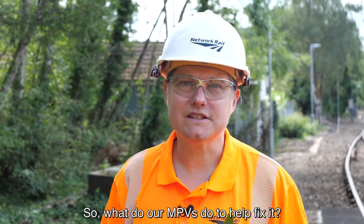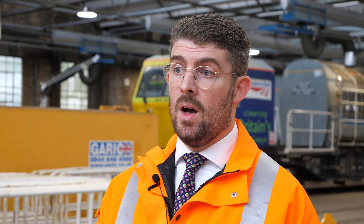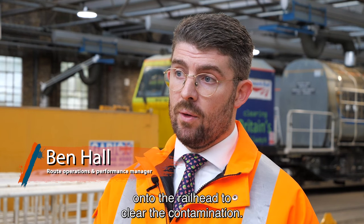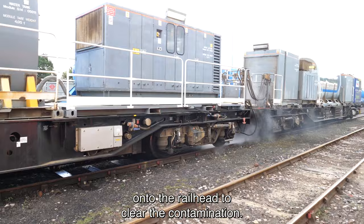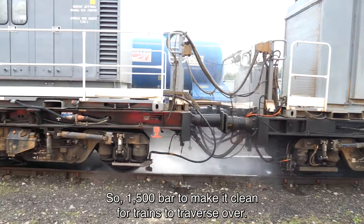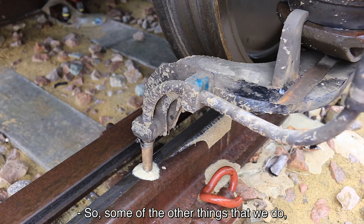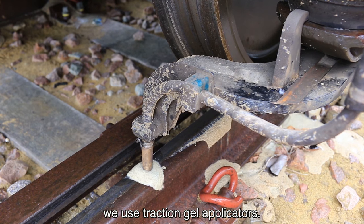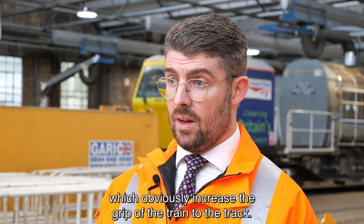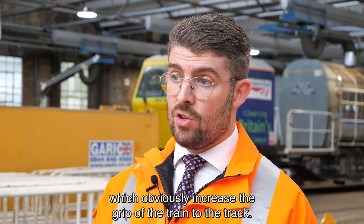So what do our MPVs do to help fix it? The MPVs essentially blast really high-pressure water onto the railhead to clear the contamination — 1,500 bar — to make it clean for trains to traverse over. We also use traction gel applicators, and we have vehicles that can put sand down, which obviously increases the grip of the train to the track.